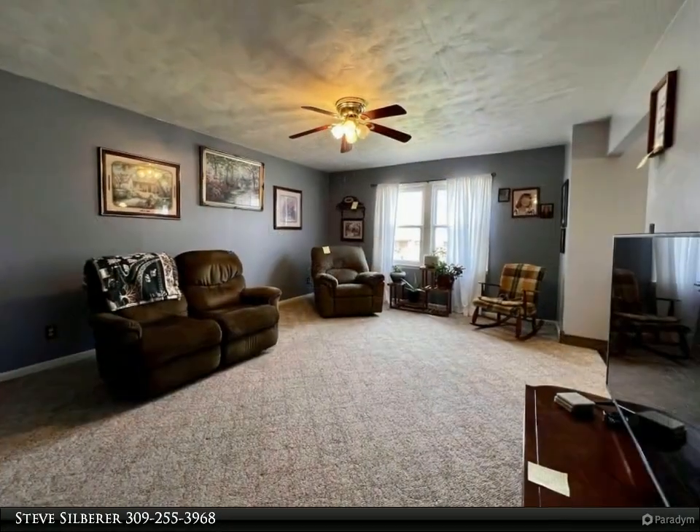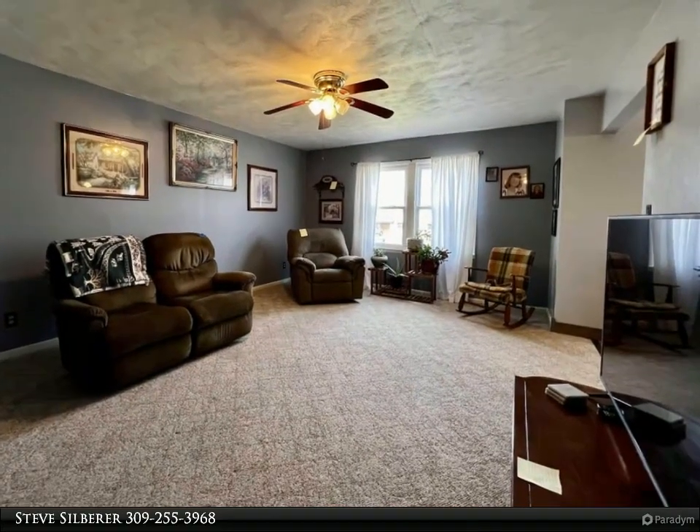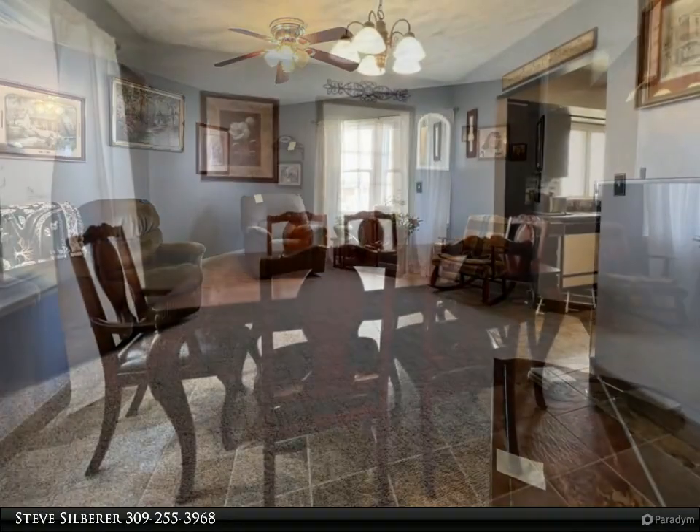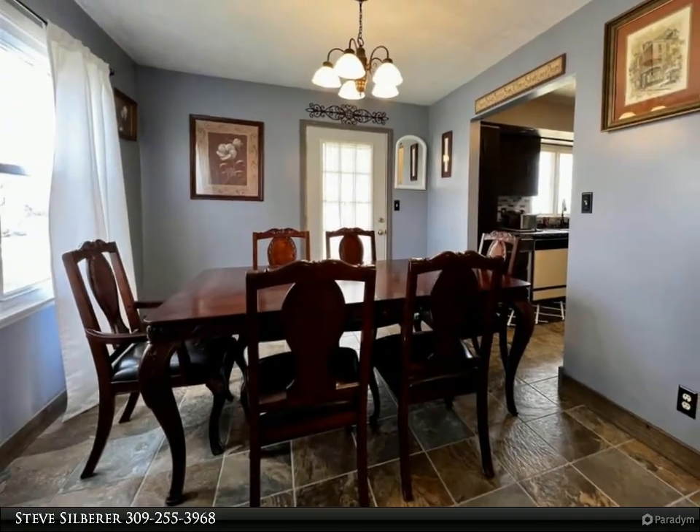The main level has a large living room, kitchen with ceramic tile flooring — appliances stay — and a dining room that also has ceramic tile and a walk out to a deck area with views of the neighborhood lake across the street.